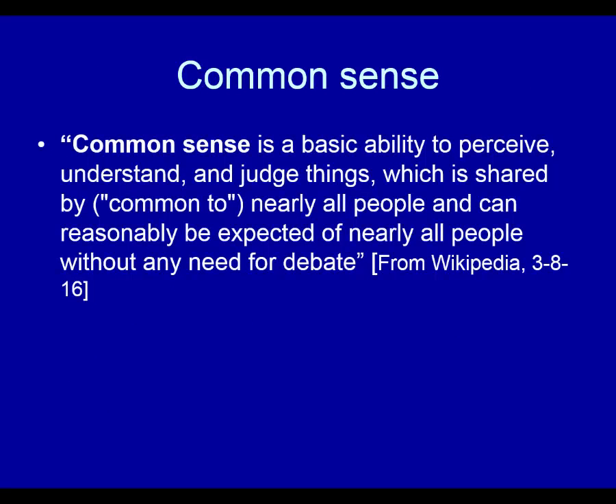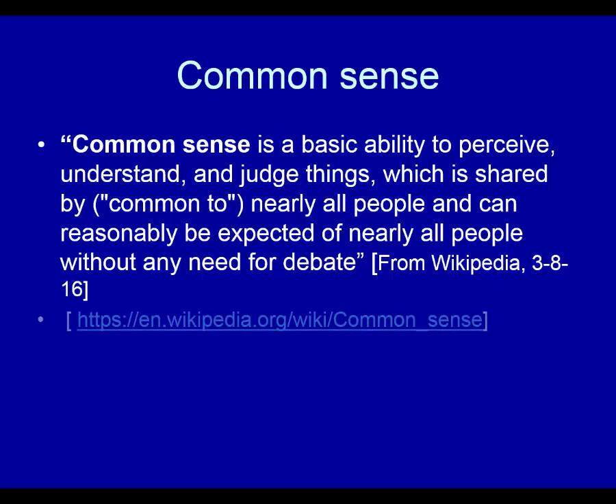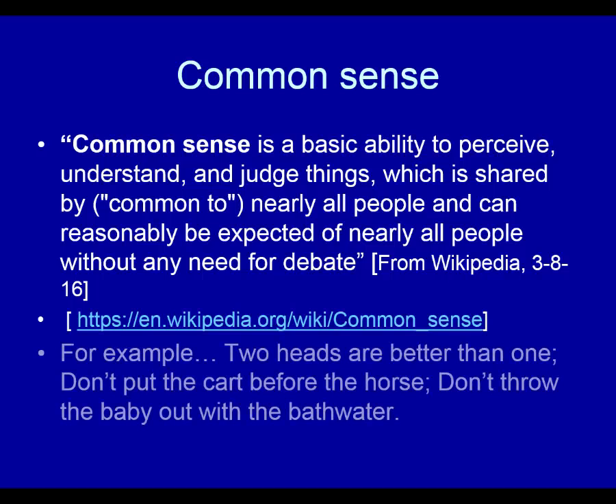Here's a definition of common sense. It's a basic ability to perceive, understand, and judge things which is shared by or common to nearly all people and can be reasonably expected of nearly all people without any need for debate. We don't usually debate whether 'two heads are better than one' is a good thing or not. There are lots of definitions of it, of course. Some examples of common sense sayings: 'two heads are better than one,' 'don't put the cart before the horse,' 'don't throw the baby out with the bathwater,' and so forth.